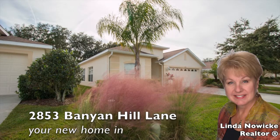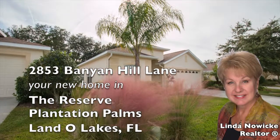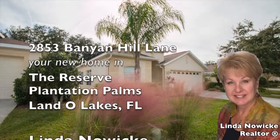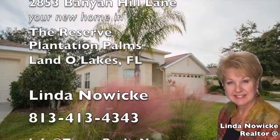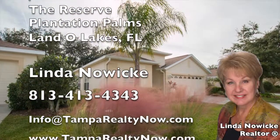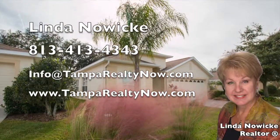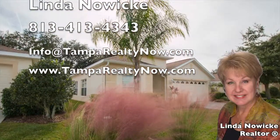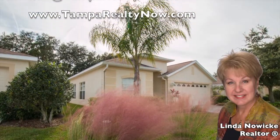2853 Banyan Hill Lane, your new home in the reserve at Plantation Palms, Land O'Lakes, Florida. For more information, please call Linda Nowicki at 813-413-4343, email info@tamparealtynow.com, or visit our website www.tamparealtynow.com.